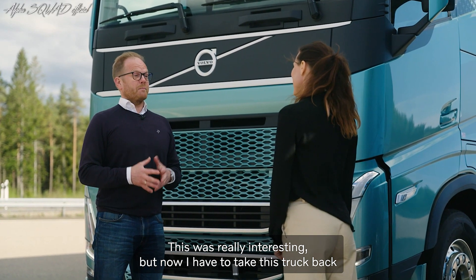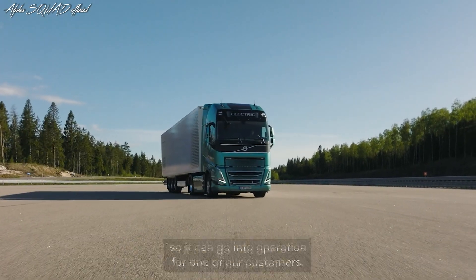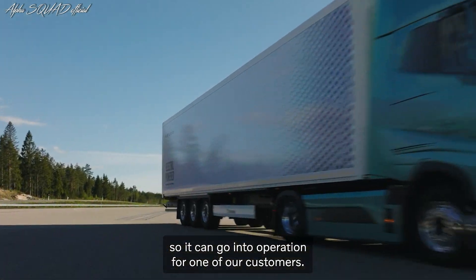This was really interesting, but now I have to take this truck back so it can go into operation for one of our customers.